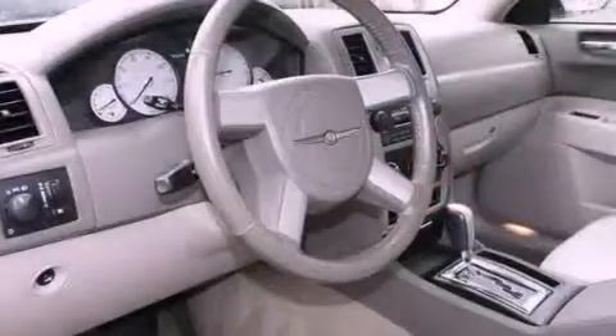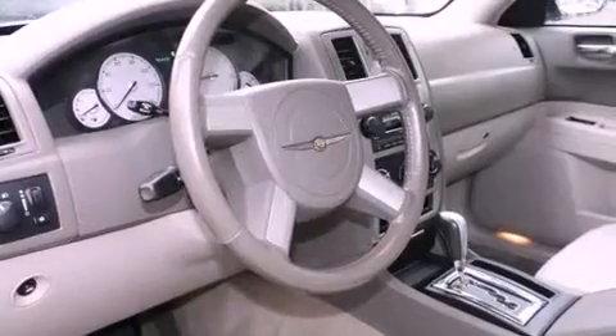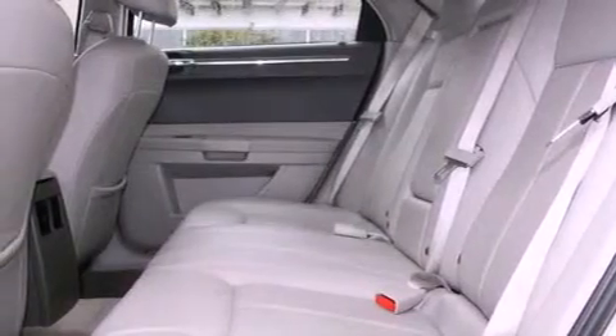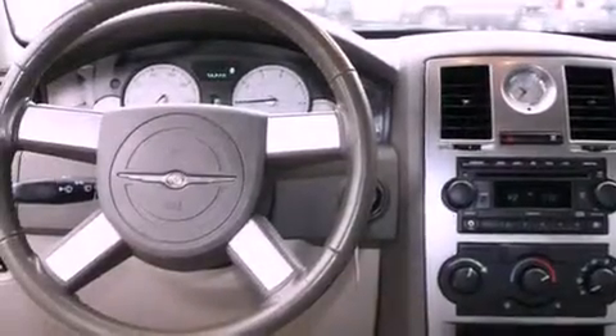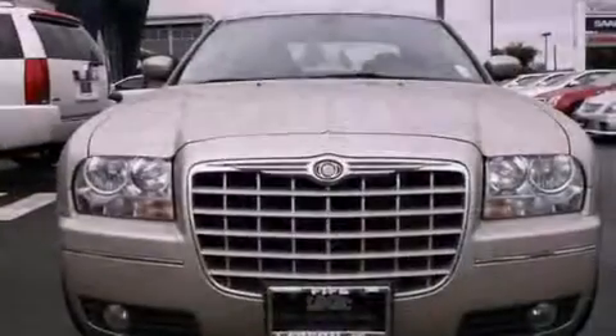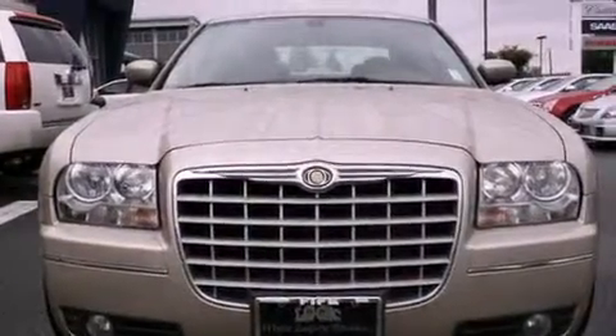Its top features include a power driver's seat, air conditioning, cruise control, a CD player, chrome wheels, a security system, fog lamps, a low tire pressure indicator, a folding second row, and the leather seats provide great support and create an overall luxurious feel.